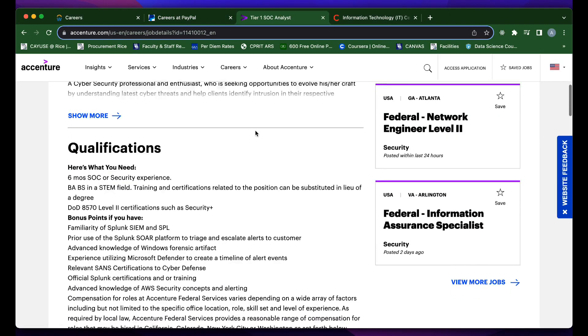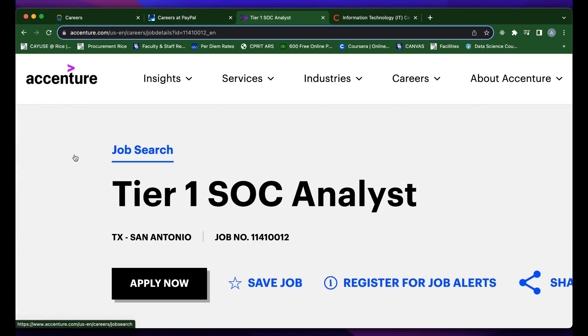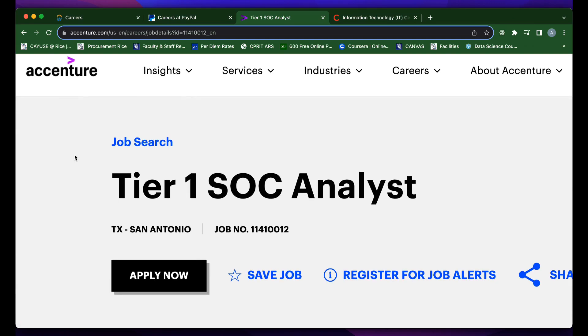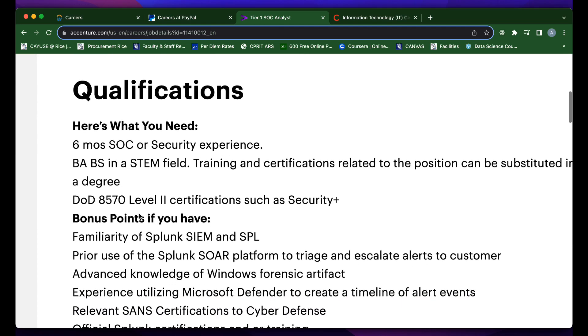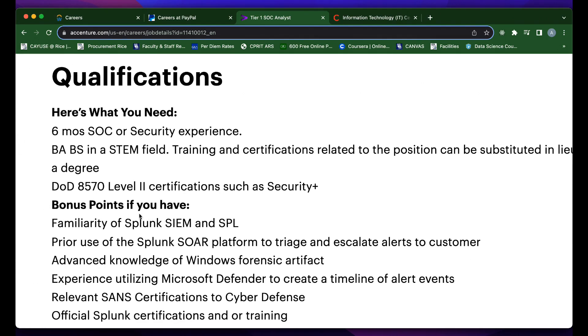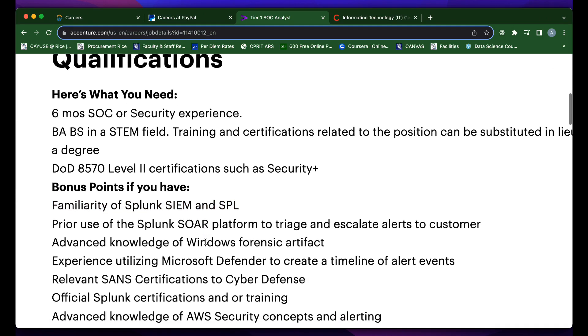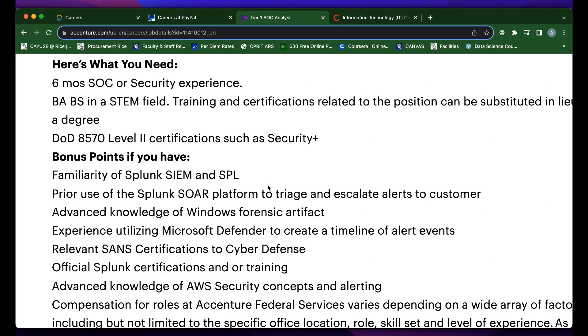For the cybersecurity folks tuning in, I appreciate you supporting the channel. Last but not least, we have a Tier 1 SOC analyst role available at Accenture. This role is listed for individuals located in San Antonio, Texas. Scrolling down, they list some of the qualifications: six months of experience, a bachelor's degree in some STEM field, and a Security+ certification are the primary requirements. They also list some nice-to-haves such as Splunk SIEM, Splunk SOAR, and Microsoft Defender. If you have these qualifications, you definitely need to take a shot at this role.